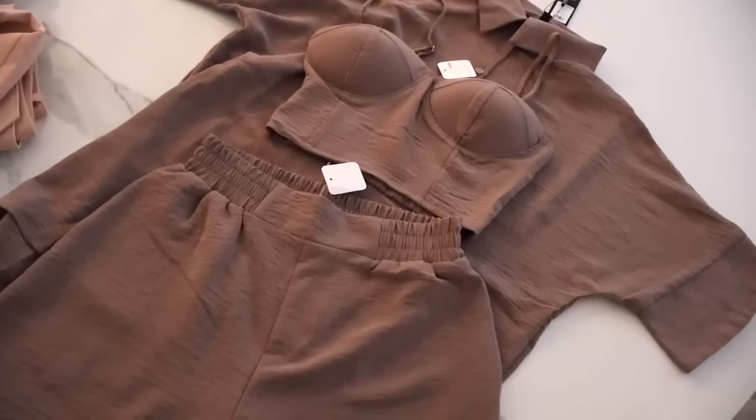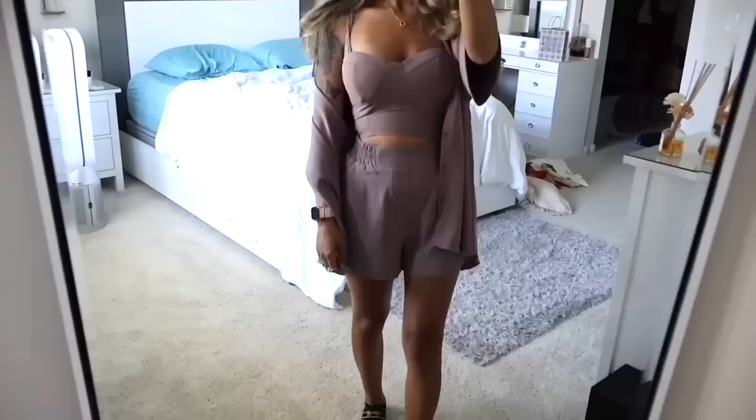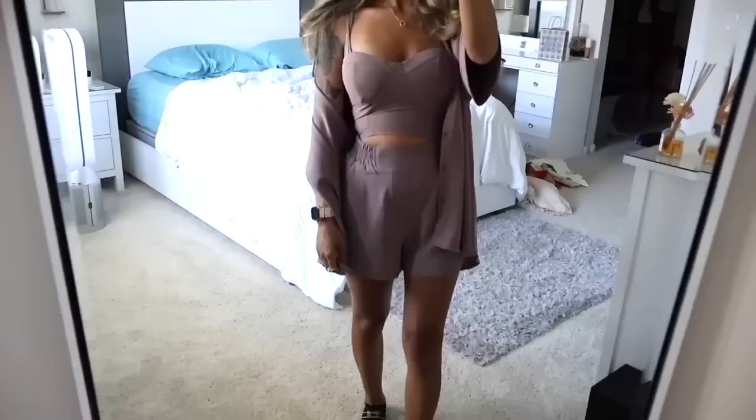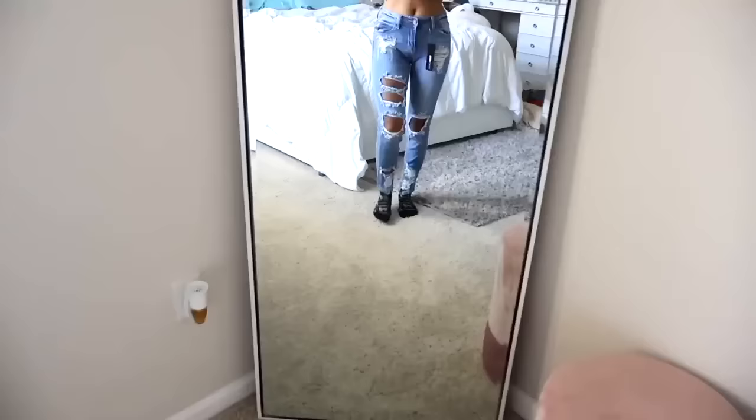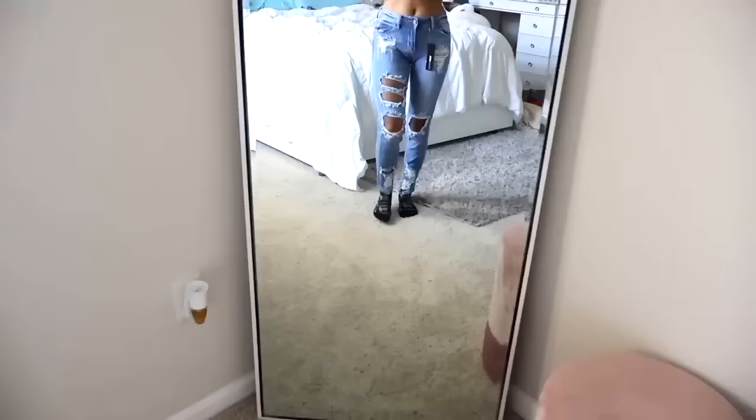Here's another three-piece outfit I had to get. The cover up is very slouchy — I'm going to unbutton it and wear it with the matching top. You don't have to wear a bra with it because there is padding. It's a perfect vacation outfit. And look at these shorts — they're so flowy and cute. I got a size extra small, so definitely get your true to size for this three-piece outfit. I also got a pair of skinny jeans.